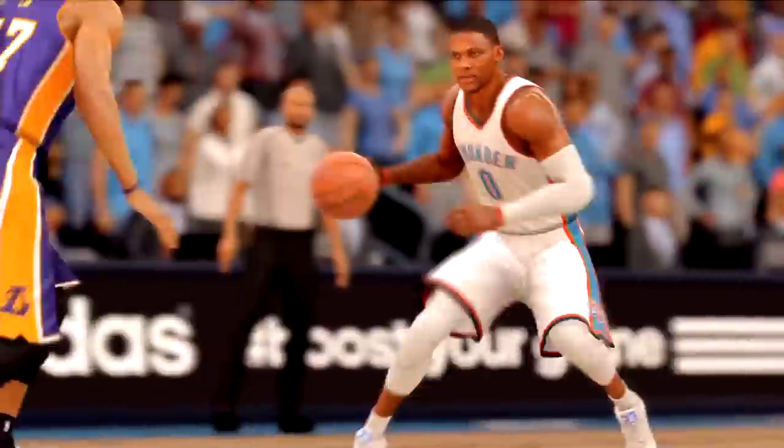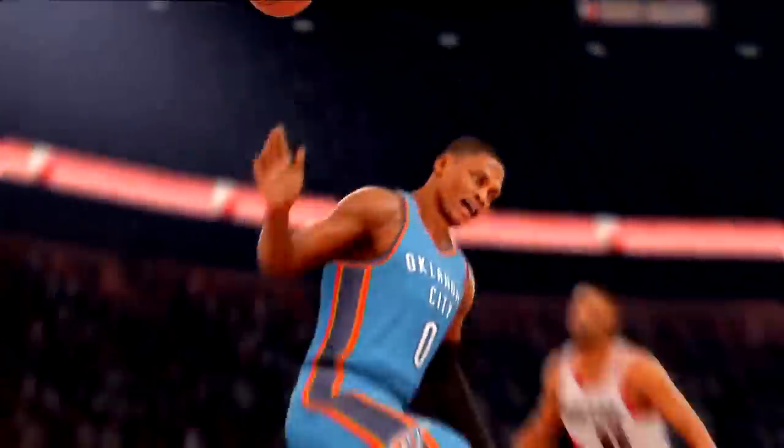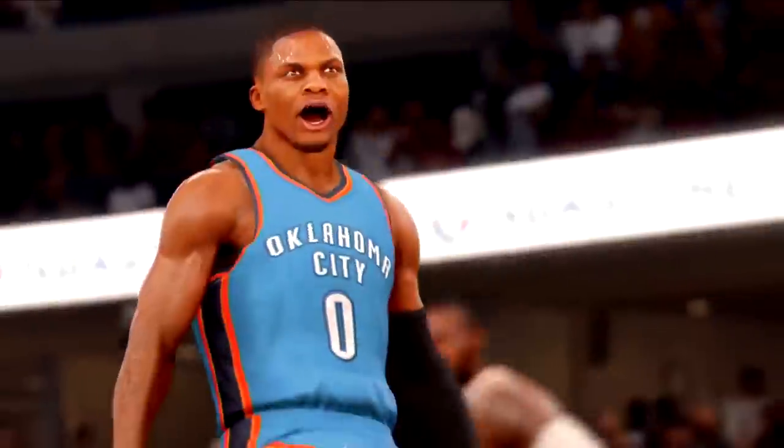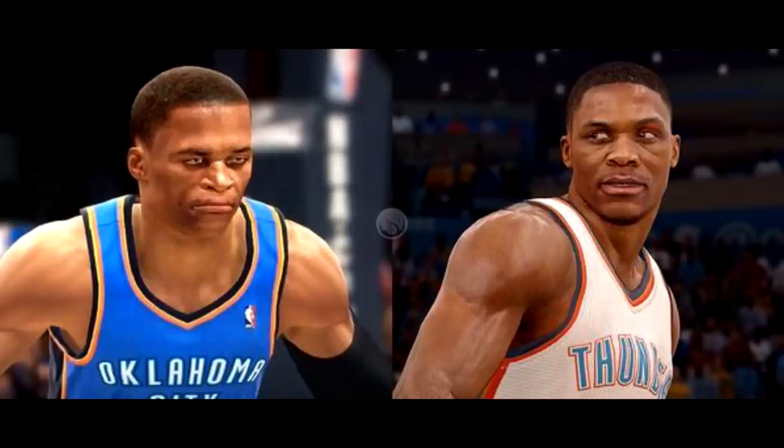I want all of you guys to pay attention to this clip right here — look at how smooth and fluid NBA Live 16 looks. Let's go ahead and compare the graphics with NBA Live 14. It doesn't take a genius to realize that NBA Live 14 on the left-hand side leaves something to be desired — in fact, it looks like a PlayStation 2 video game. Russell Westbrook's face looks like it was mashed and mushed together like a jar of Play-Doh.